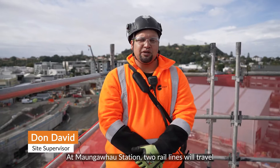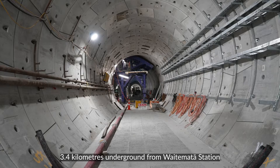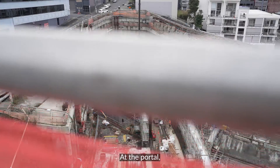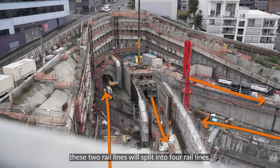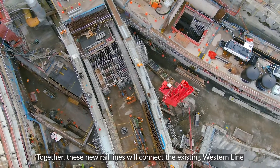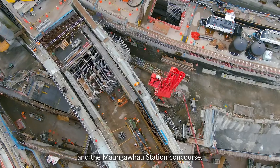At Mangapau Station, two rail lines will travel 3.4km underground to Waitemata Station, entering and exiting the tunnel portal. At the portal, these two rail lines will split into four rail lines, travelling through four tunnels. Together, these new rail lines will connect the existing Western Line and the Mangapau Station Concourse.